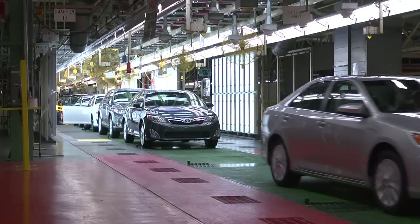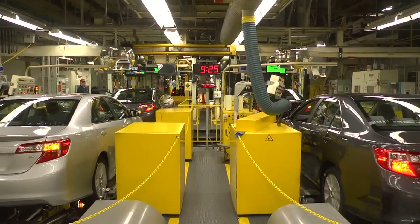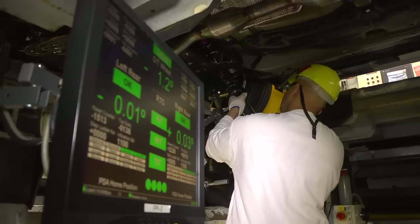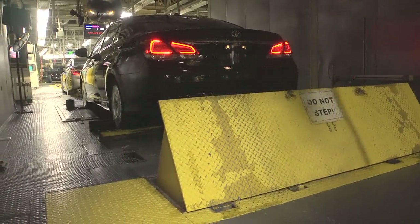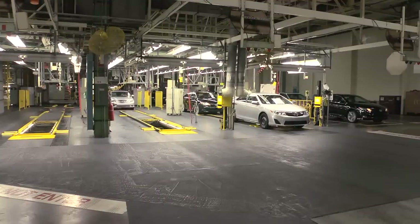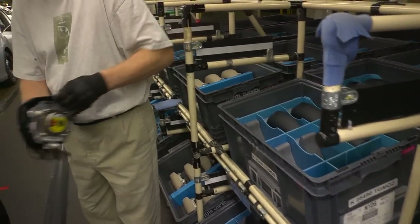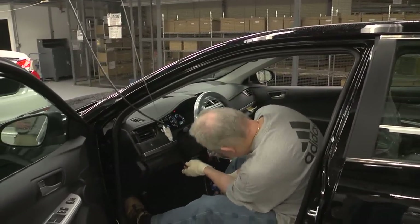The team member positions the vehicle on the toe adjust to align the steering wheel as another team member in the pit below aligns the vehicle. Team members then test the vehicle's functionality on a roll drone, checking for proper gear shifting as the vehicle moves from zero to about 80 miles an hour. Each vehicle also travels through a water shower to check for any leaks. In one of the last assembly processes, the driver's steering wheel airbag is installed, initializing the vehicle's airbag system.